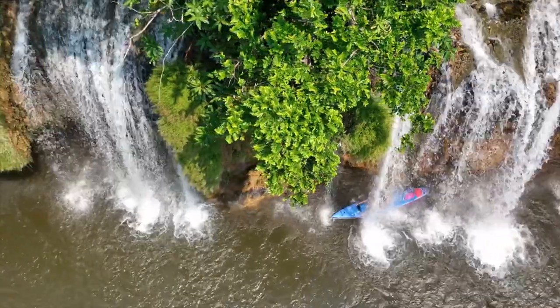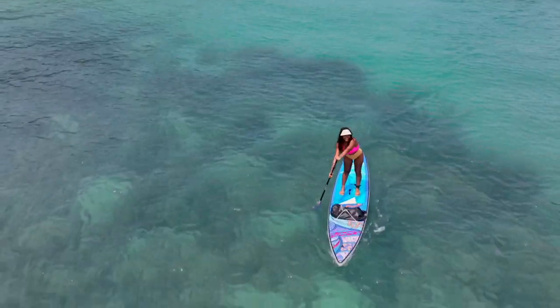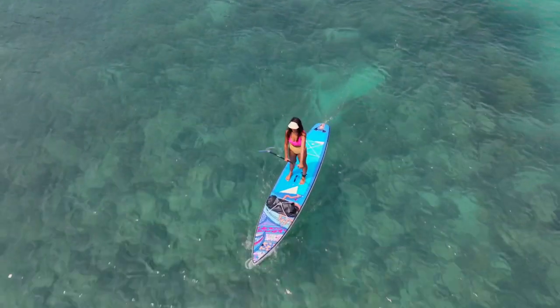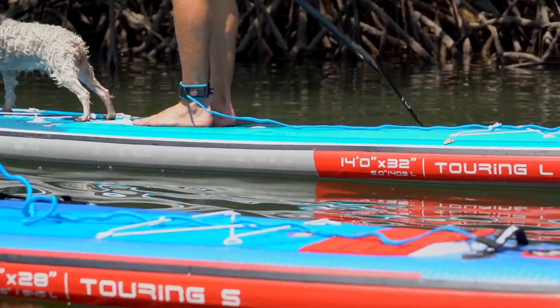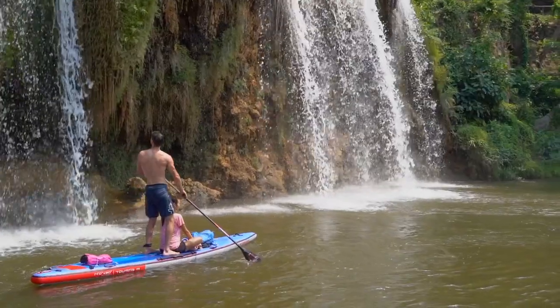This is the fully equipped Starboard Touring Inflatable, one of Starboard's best-selling models. The Touring Inflatable is perfect for long adventures and carrying equipment. Available in small, medium, and large sizes for every explorer.